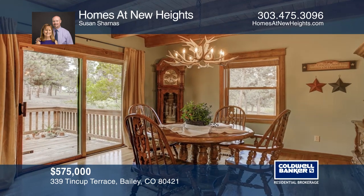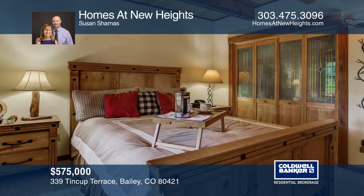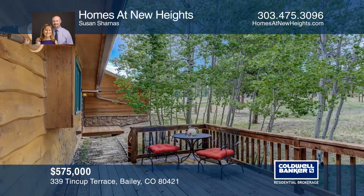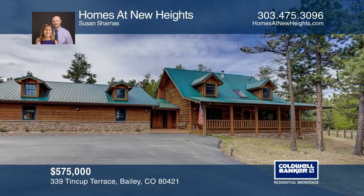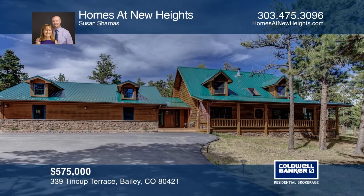Outdoor features include a sunny private deck, three-car heated garage, stone accents, and a circle-paved driveway. This home is complete with a 24-foot by 36-foot barn. Enjoy curb appeal at its finest. See this beautiful home yourself by scheduling a tour with Homes at New Heights.